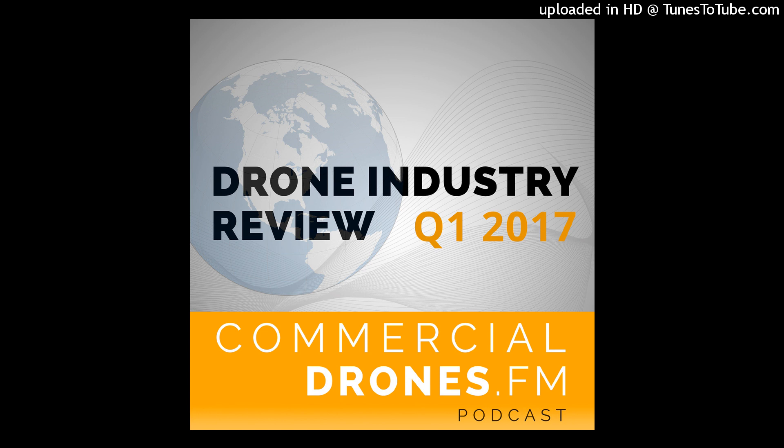The objective and format of this series is to brief you on all the most important newsworthy items that have happened in the world of drones in the past quarter. Everything from hardware to software, regulations, mergers and acquisitions, delivery drones, entertainment drones, and more will be covered. Here's your drone industry review for Q1 2017.